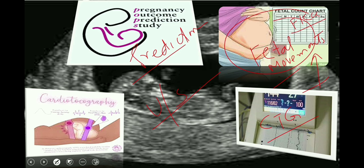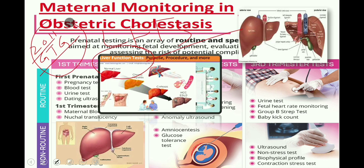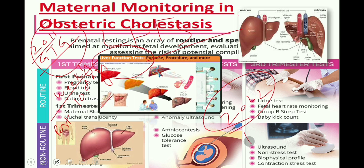How frequently should LFTs be done in patients with obstetric cholestasis? The previous guideline said that once obstetric cholestasis is diagnosed, it is reasonable to measure LFTs weekly until delivery, and that postnatal LFTs should be deferred for at least 10 days. The latest guideline states that for women with intrahepatic cholestasis of pregnancy, consider repeating LFTs and bile acid after one week and then determine frequency on an individual basis, with postnatal LFTs checked after four weeks.